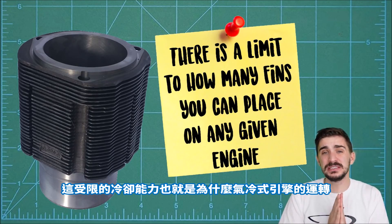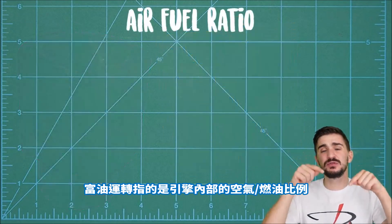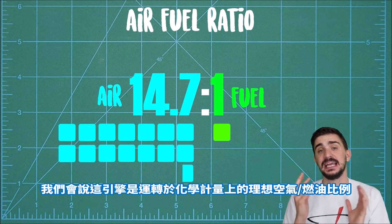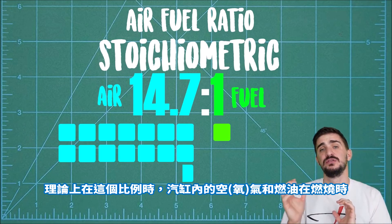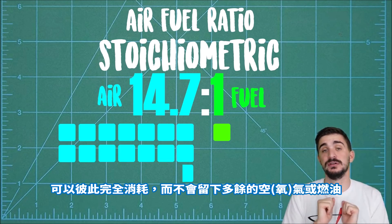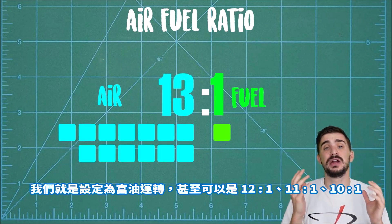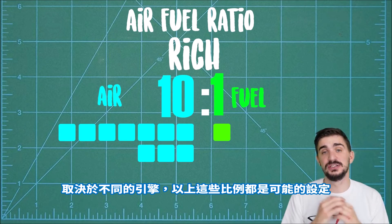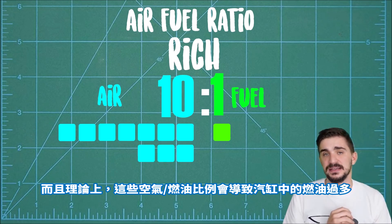This limited cooling capacity is one of the main reasons why air-cooled engines typically need to run richer than liquid-cooled ones. Running rich refers to the air-fuel ratio inside the engine. At 14.7 units of air mass to one unit of fuel mass, the engine is running at a stoichiometric air-fuel ratio — in theory, all air and fuel are consumed during combustion. If we add more fuel and shift the ratio to, say, 13:1, 12:1, or even 10:1, we're running rich, meaning there's excess fuel in the cylinder.